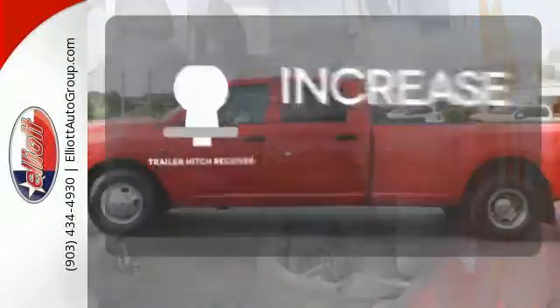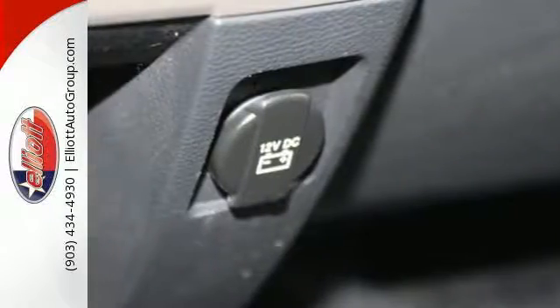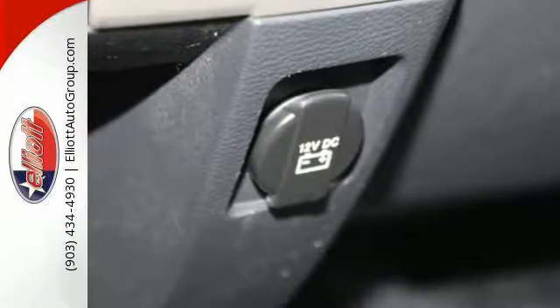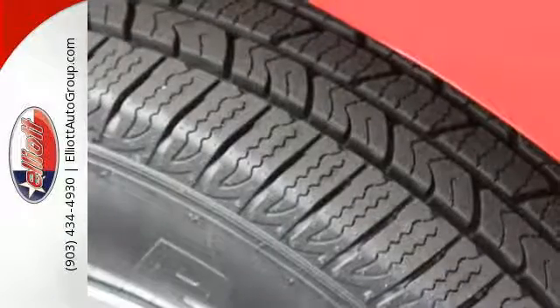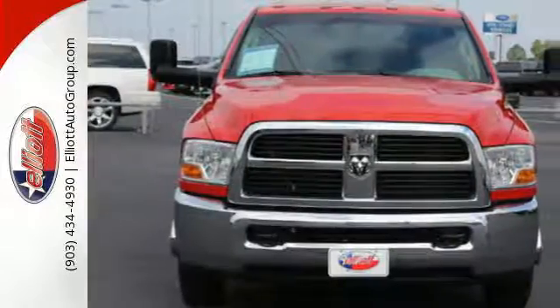You're set to handle any job or haul any of your toys with the trailer hitch receiver. For your money, there's absolutely no heavy-duty truck that brings as much power, technology, and comfort together in one package as the acclaimed Ram 3500.